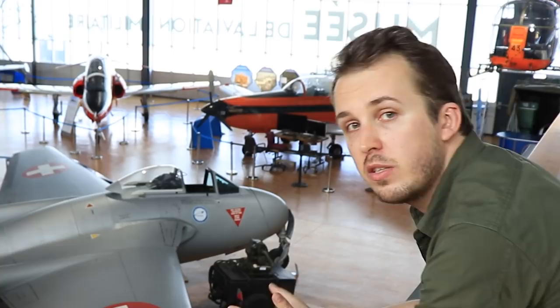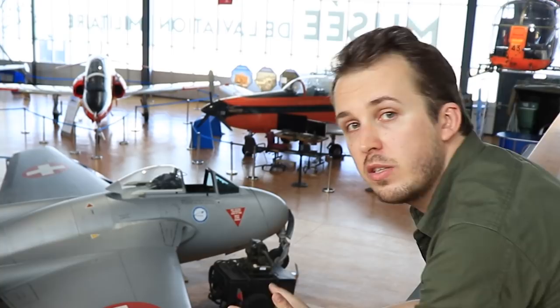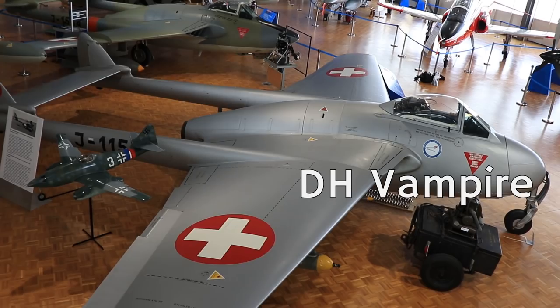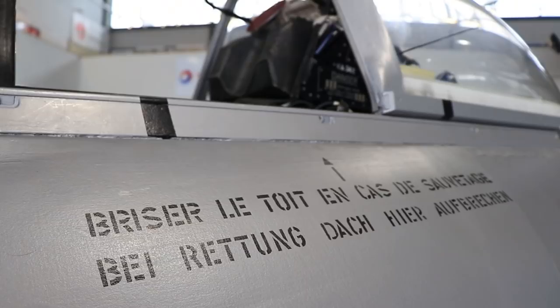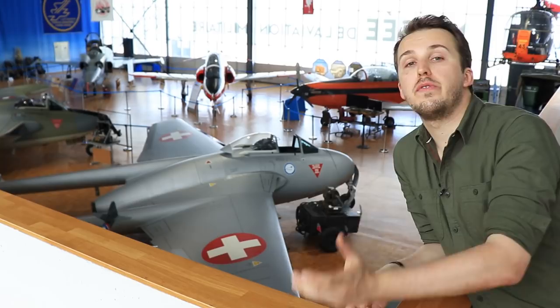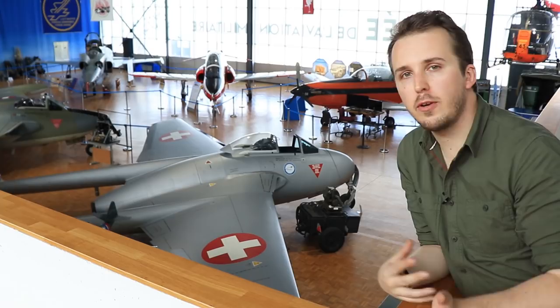The later version, the Venom, certainly did have an ejection seat. As such, the Vampire jumped through the model marks quite quickly. You'll also see that throughout this time the RAF actually changed its nomenclature — while the Mark 1 of the Vampire still used Roman numerals, by the time the Mark 3 comes along we've settled on Arabic numbers. Therefore you will see certain nomenclature changes and a certain inconsistency in the labeling of the relevant aircraft.